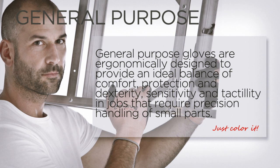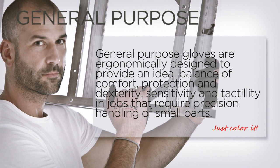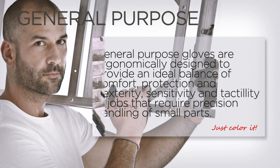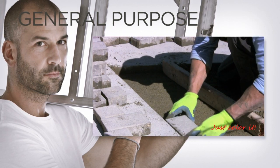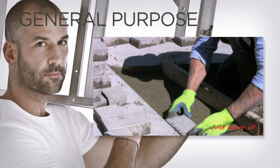General-purpose gloves are ergonomically designed to provide an ideal balance of comfort, protection, dexterity, sensitivity, and tactility in jobs that require precision handling of small parts.